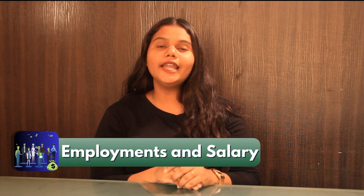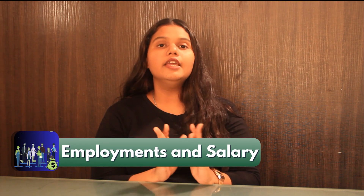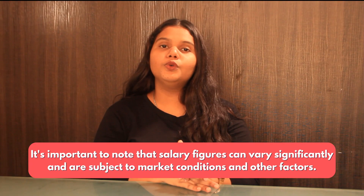Talking about employment and salary, the average starting salary of an alumnus graduated from this university ranges between $50,000 to $60,000 per year. It is important to note that the salary varies as per the job profile and location.